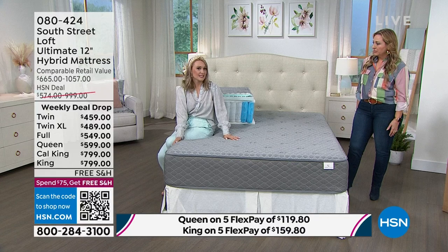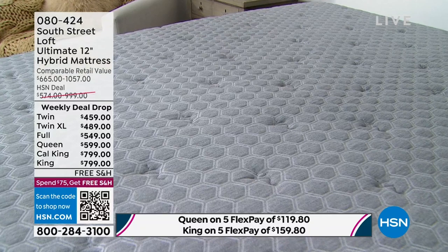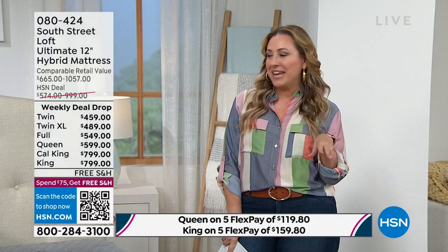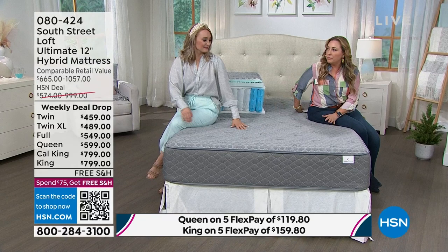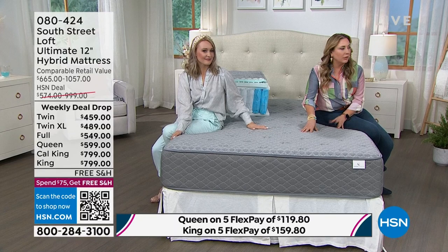Shipping and handling is free — when you buy any of these mattresses, it's obviously over $75. After you treat yourself to a new mattress, go back and get some bedding, a mattress pad, or that South Street Loft comforter set. This really is the future of getting a mattress. No matter how it comes to you — in a box, in a bag, on somebody's shoulders — you're going to be the one sleeping in it.